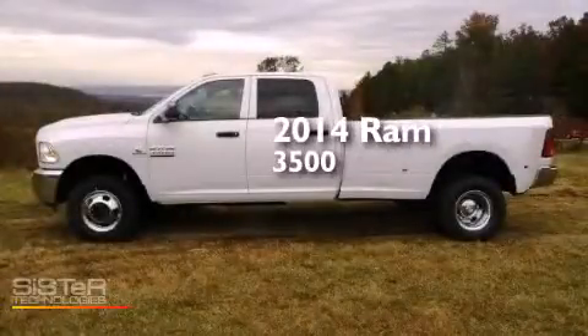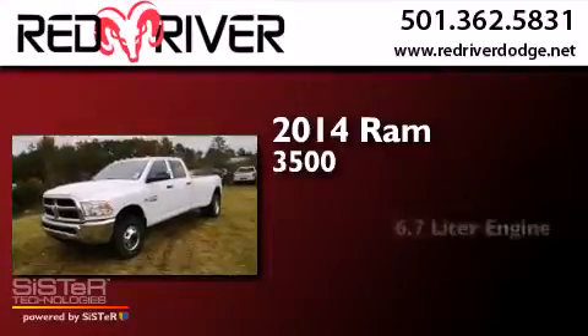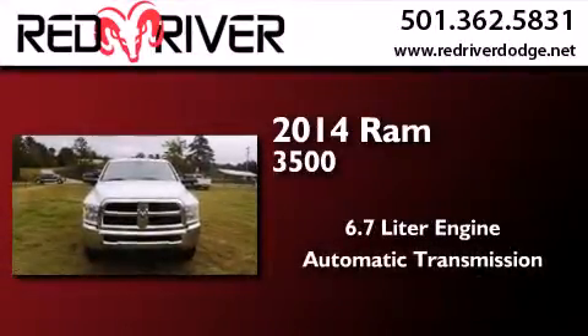This is a brand new 2014 Ram 3500. It features a 6.7 liter engine, an automatic transmission, and four-wheel drive.